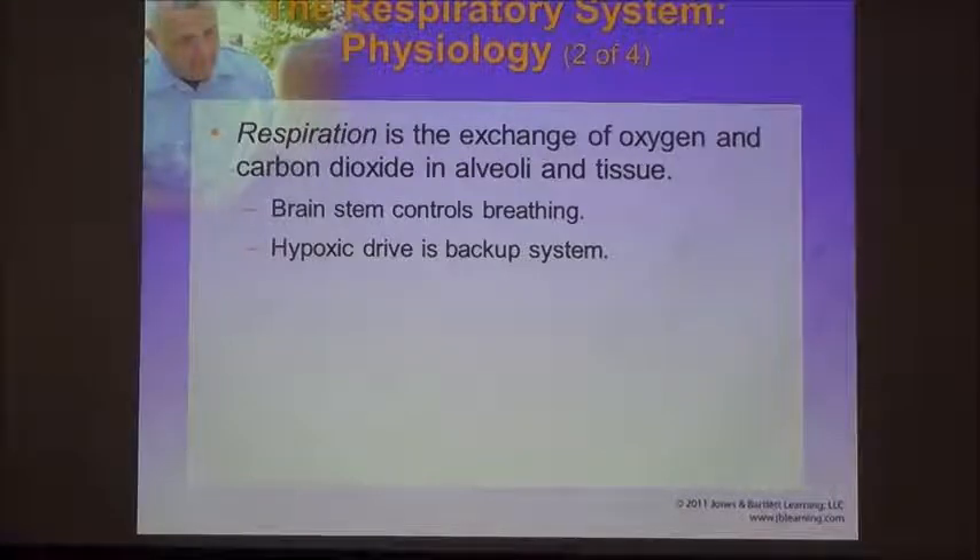The waste product of this cellular respiration and creation of ATP is carbon dioxide. Carbon dioxide is then kicked out by the cell and goes back into the bloodstream. It travels up the venules to the veins to the great vessel, then drops into the right side of the heart — the right atrium, the right ventricle — and up to the lungs. It goes around the alveoli and through gas exchange it switches out with oxygen and is then exhaled.